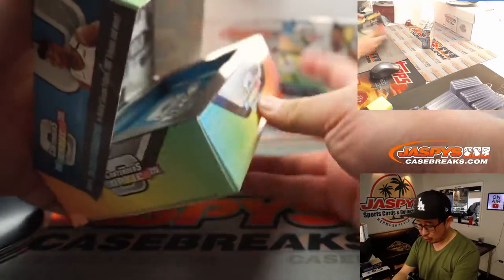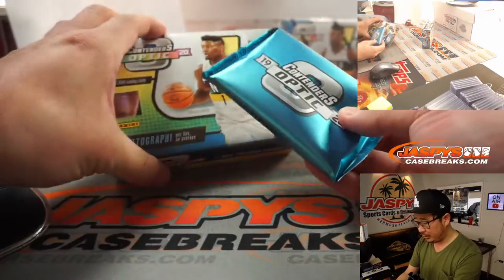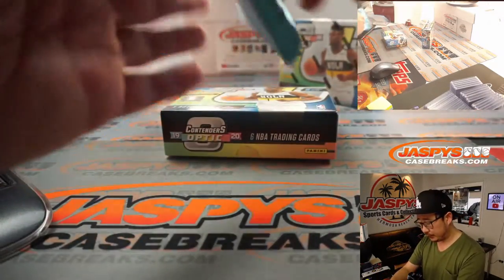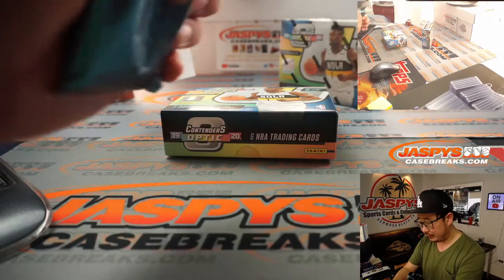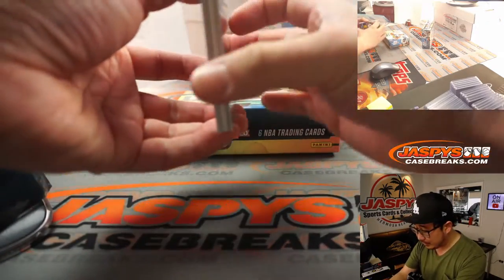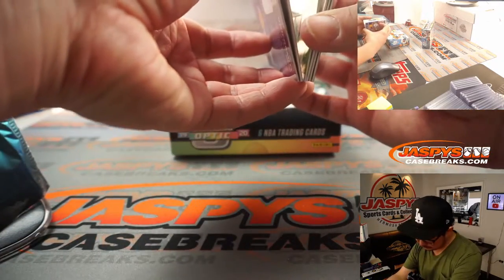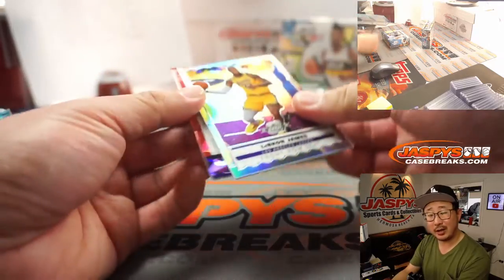Now because of a top loader shortage, we've been putting some cards into larger size top loaders. Just be careful when you get them in the mail — we should be putting blue tape on those oversized top loaders, so they should be fine. Just want to let you know.